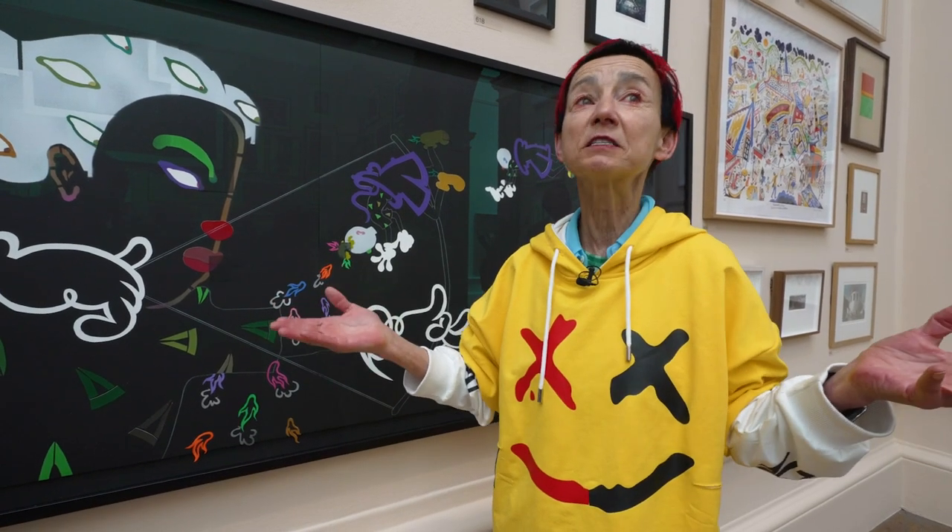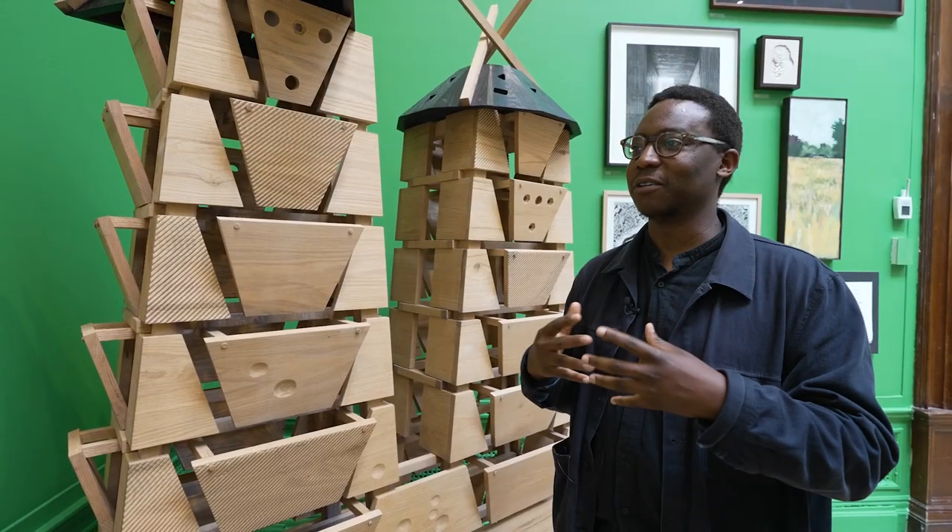I think it looks incredible, it's very light and optimistic. So much colour and verve and joy. Very inspiring, lots of beautiful works. I have to take it all in, you know?